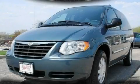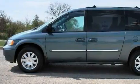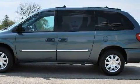This is a 2005 Chrysler Town & Country, designed with features that accommodate. It features a 3.8 liter 6-cylinder engine and a 4-speed automatic transmission.